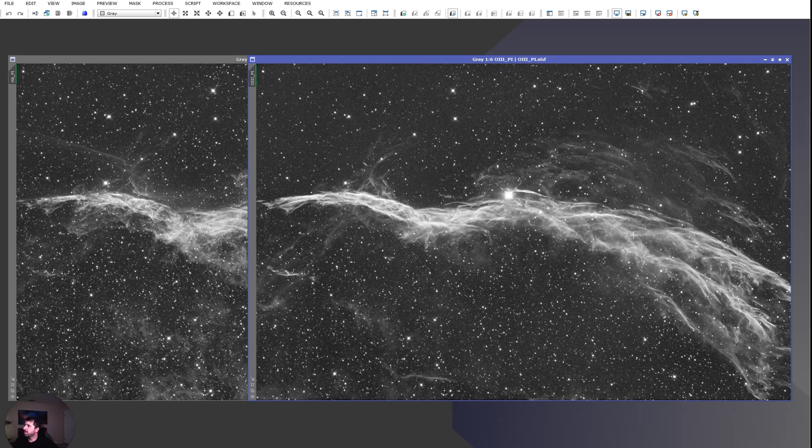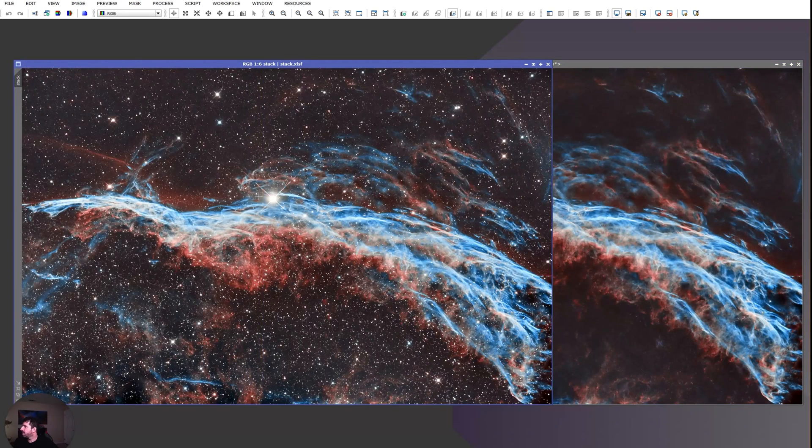I started with really good data — the field flattening was good, not a lot of gradients — though it took a while to get it workable. You can always collect more data; this is at 1x1 so it's full resolution. I believe the exposures were 600 seconds each and around 20 hours of data total.